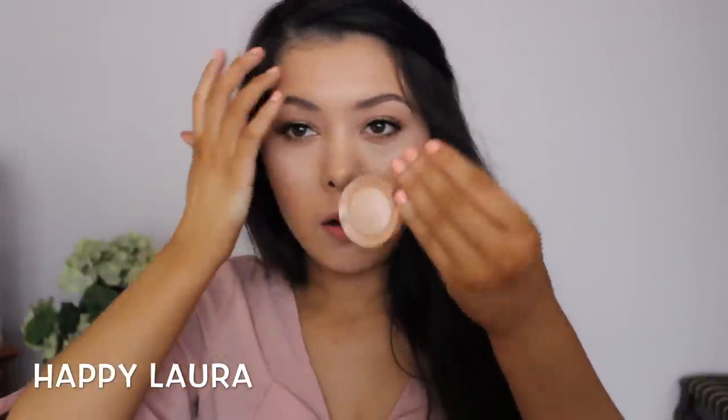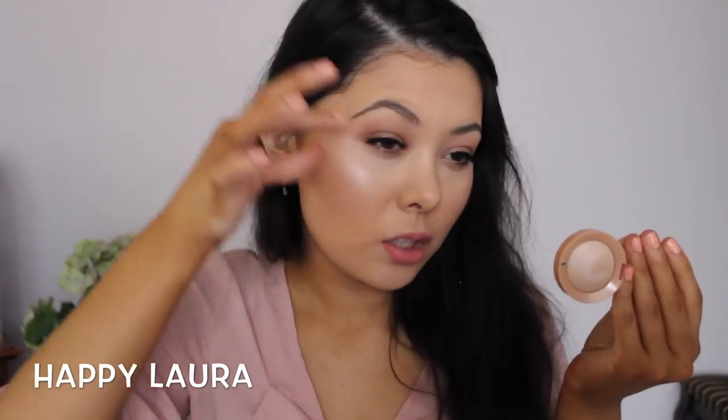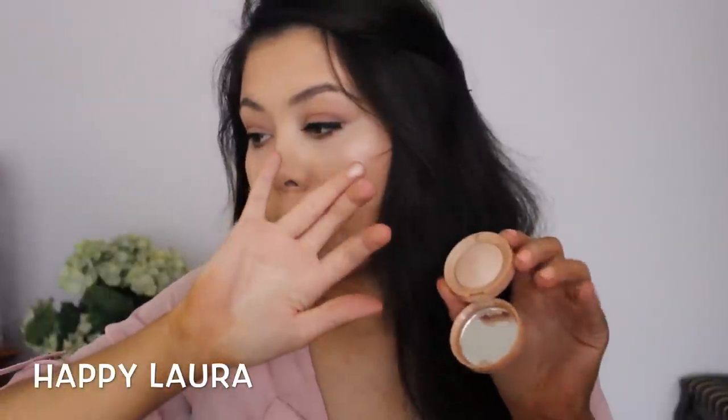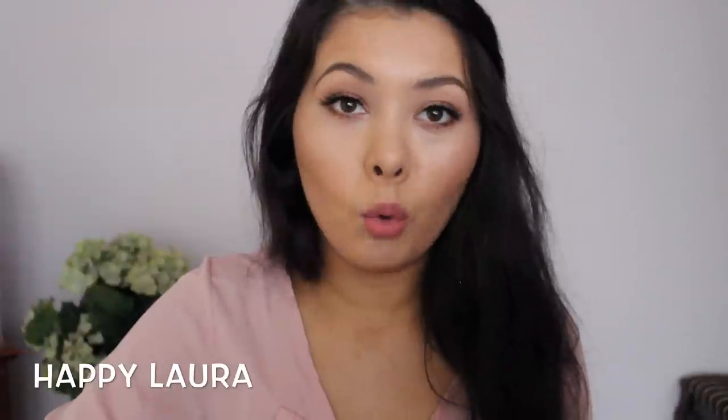I picked up one Bourjois eyeshadow pot in shade 08. I didn't pick it up as an eyeshadow — I don't really like light colors on my eyelid — I picked it up as a highlight, which is what I have on my cheeks today. It's an intense highlight and I love it so much. It is so pretty and so pigmented. I'm sure it'd look great as an eyeshadow if you love light colors, but it doesn't suit my eyes.